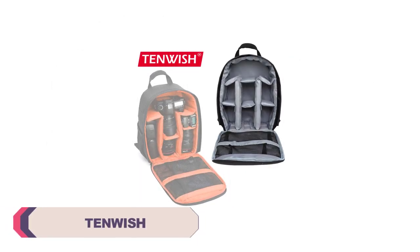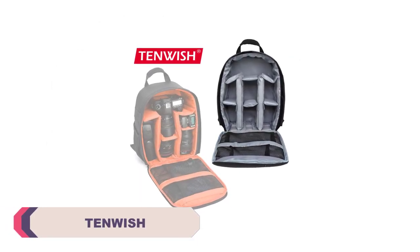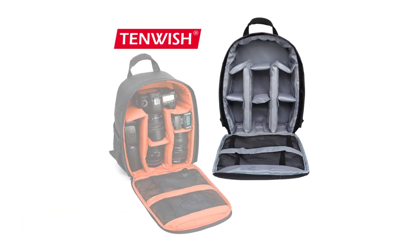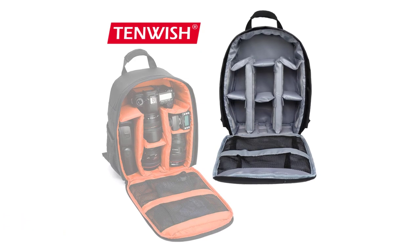Number 1: Tenwish Photography Camera Bag. First and foremost, the build quality of the bag is outstanding. It's evident that Tenwish has put a lot of thought and effort into designing a durable and reliable camera bag.